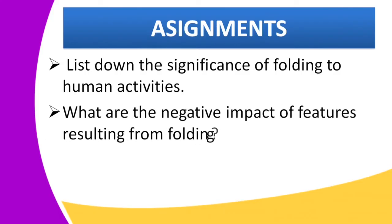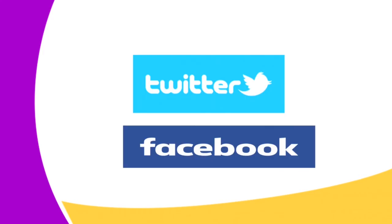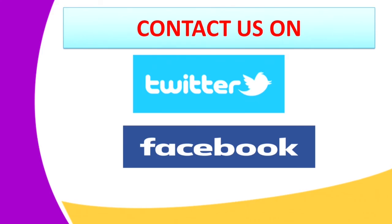We have come to the end of our lesson today. For your assignment: the first question is to list the significance of folding to human activities — include both the positive and negative. The second question is: what are the negative impacts of features resulting from folding?